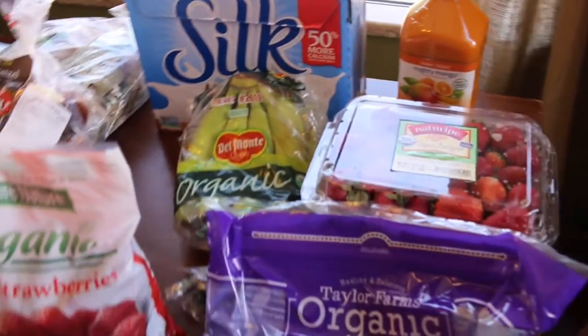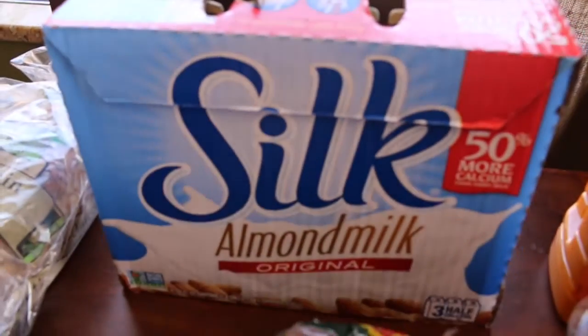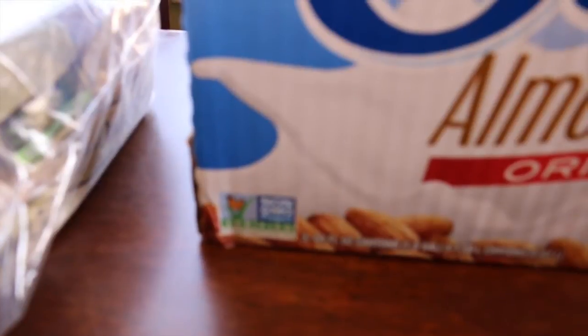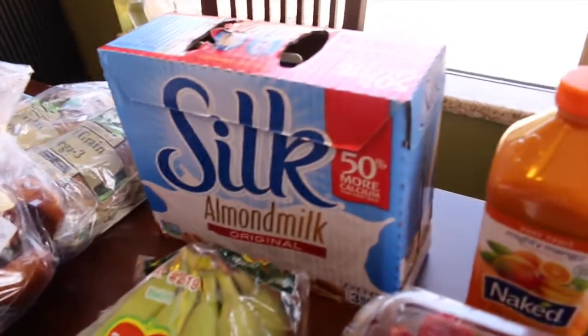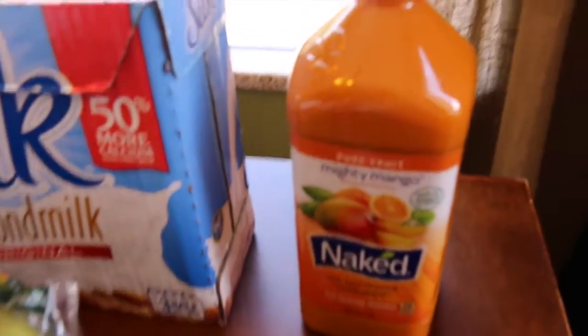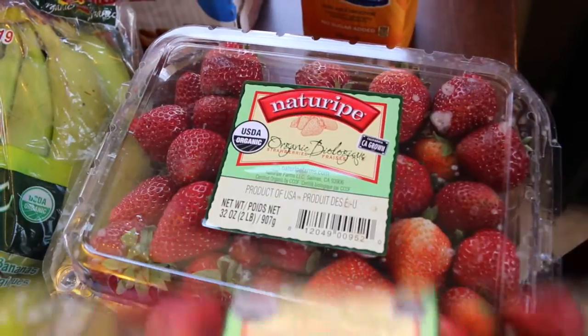Let's start off with the Silk almond milk — it's non-GMO Project Verified, as you can see. My husband and son drink almond milk. Cicely and I drink the organic 2% milk. And then this one is the Naked Mighty Mango juice.